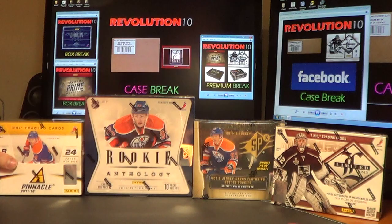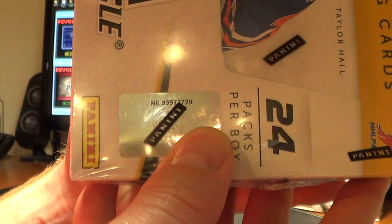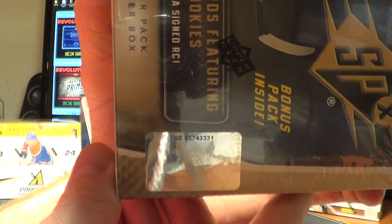We're all having a good time tonight? Tomorrow we've got Premium Thursday with Dominion Prime and our Premium Combo Break. Also, a case break of 12-13 Limited is on Facebook right now, and the Elite Case Break is posted on eBay. Here are the serial numbers: Pinnacle NE93973729, Rookie Anthology NE181125040, SPX NE95743331, and Limited NE191051317.